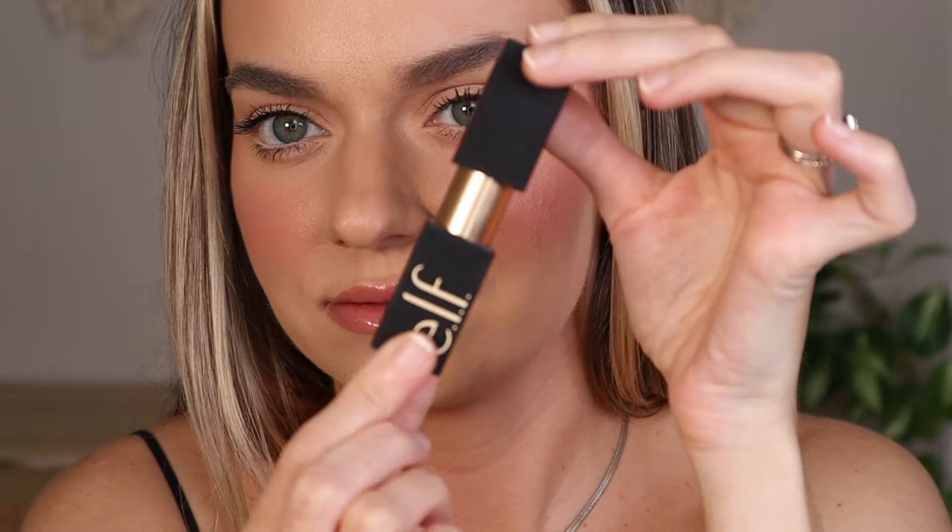I want to be honest — at first I thought it would be costume makeup and there's no way this would truly be that amazing, just another overhyped viral product. But I definitely see myself using this often. Look at the shine — it's unreal, it's glossy, it's hydrating, it's so wearable. Love it.